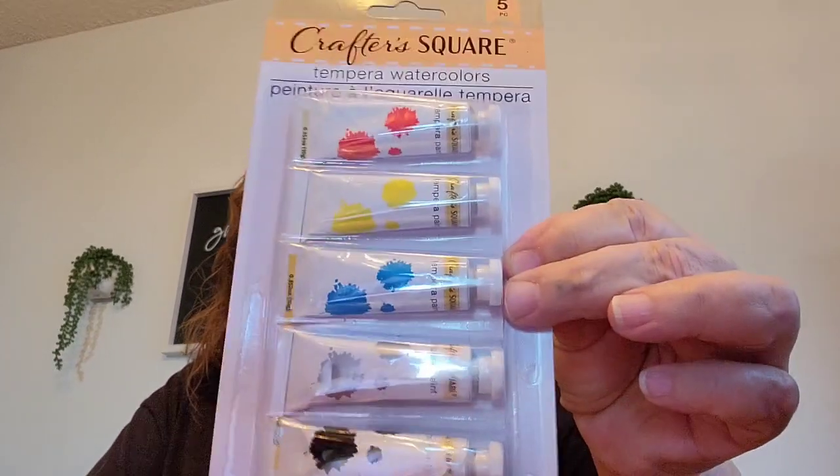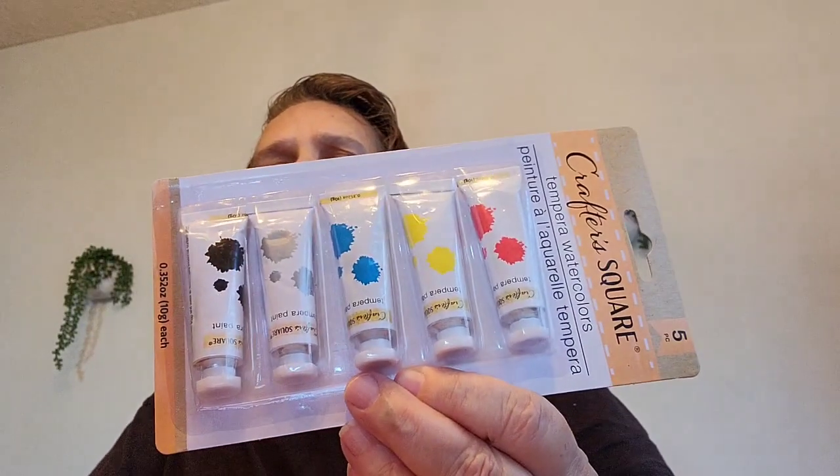I went ahead and picked two up for them. I also got this by Crafter Square — it's a five-piece watercolors set. This will be going out in friend mail.